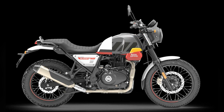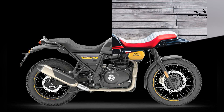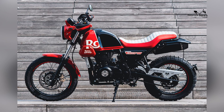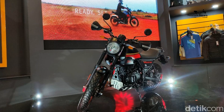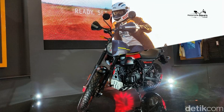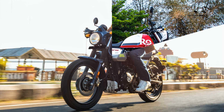Royal Enfield is offering Scram 411 collection apparel to match the motorcycle, and there will also be genuine motorcycle accessories specific to the Scram 411. You won't have to wait long — the 2023 Royal Enfield Scram 411 may be on the floors of US dealerships next month.